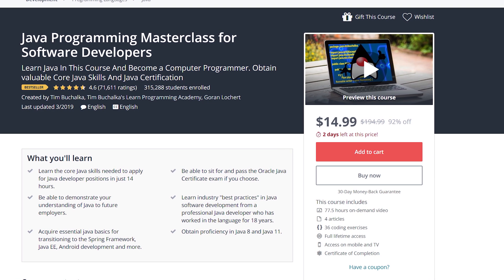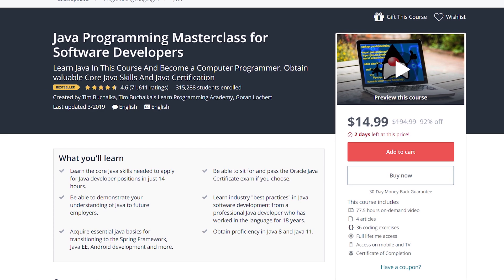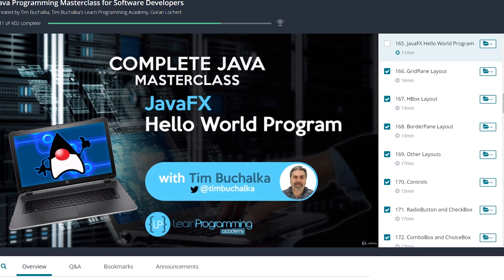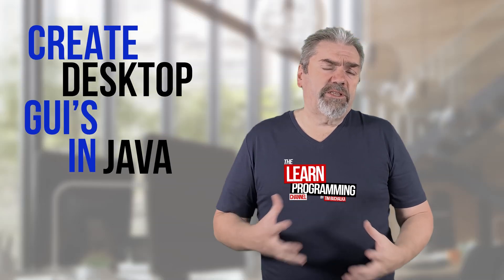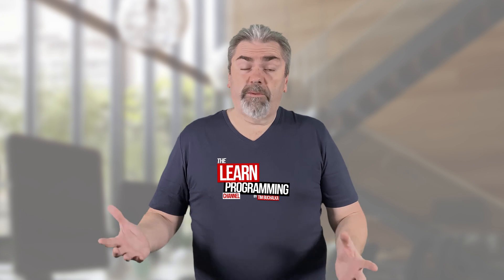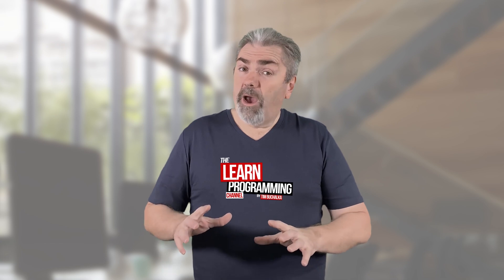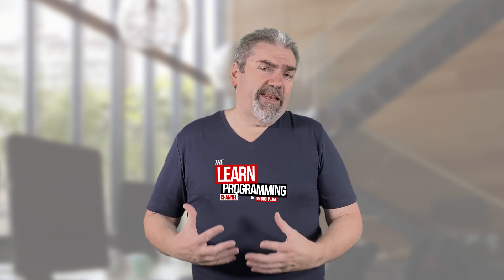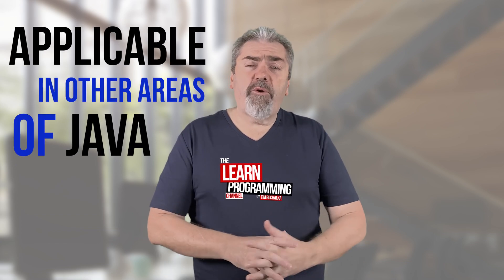Getting back to the Java Masterclass analogy, it teaches all sorts of things that you can find very useful in Java, but you may not be using a lot. For example, JavaFX — there's a whole section in the Masterclass on JavaFX, which relates to learning how to create desktop GUIs in Java. That's a very specialised skill you may never have to use. However, it can be a useful skill to learn, and some of the techniques taught in that section are applicable in other areas of Java as well.